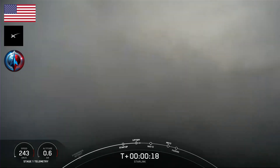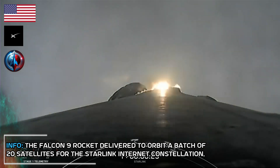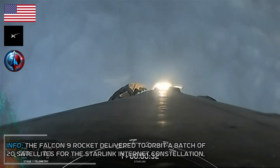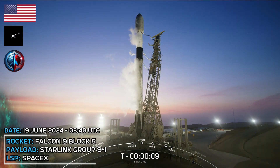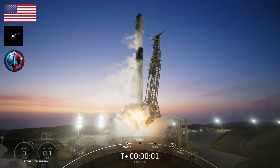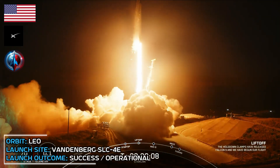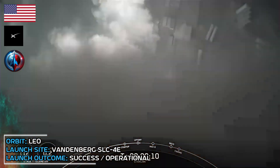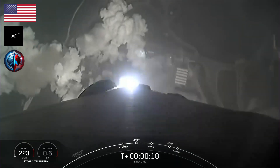Vehicle is pitching downrange. T-minus ten, nine, eight, seven, six, five, four, three, two, one, ignition. And liftoff Falcon 9, go SpaceX, go direct to South. Vehicle is pitching downrange. Stage one chamber pressures are nominal.